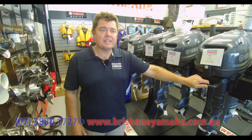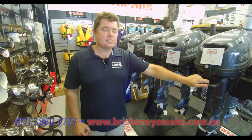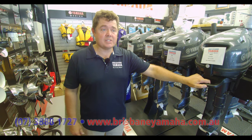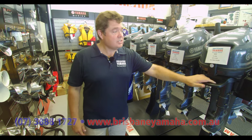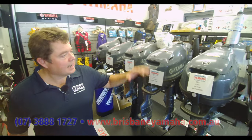We just can't talk highly enough of the Yamaha - the fact that they do have the lowest warranty return rate in the industry, the fact that they do have the best resale value and still the largest market share. Let's just have a quick look at the range and we'll talk about the pros and cons as we go.